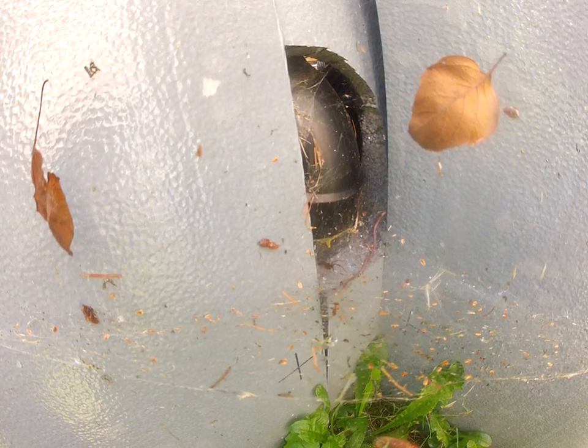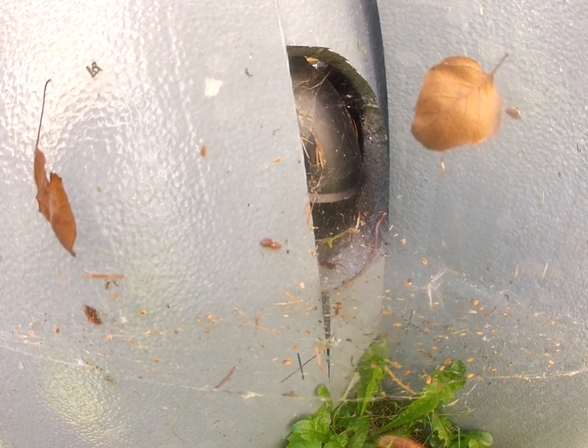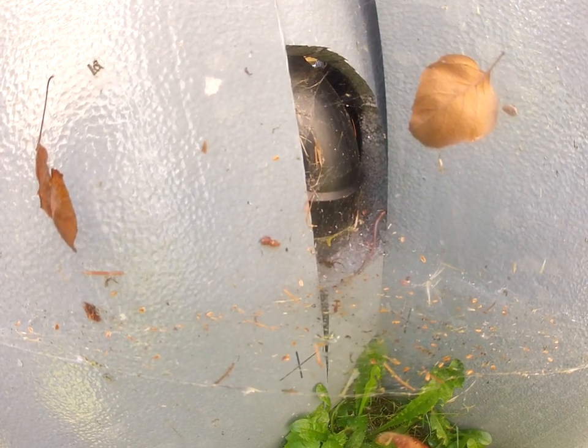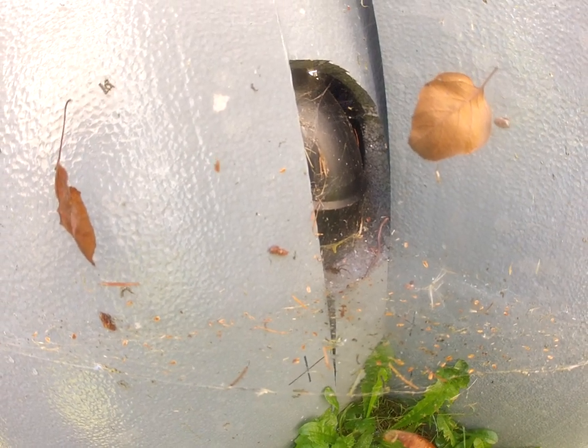Very interesting. So the spider does not know what to do with that earthworm. How about that — I just learned something, so did you. Thanks for watching. Cheers.